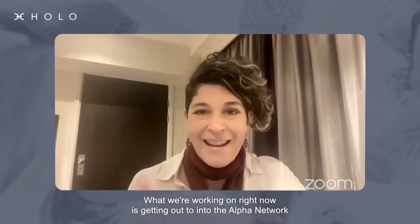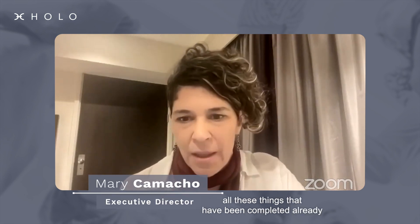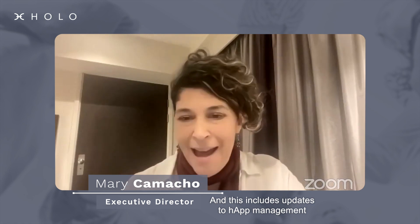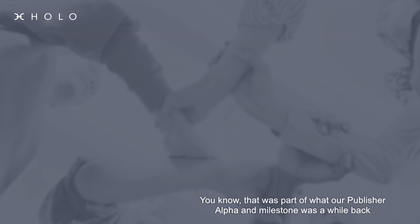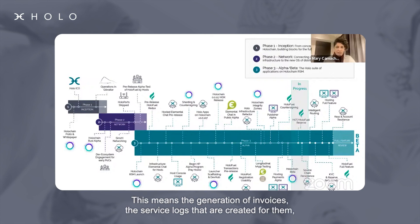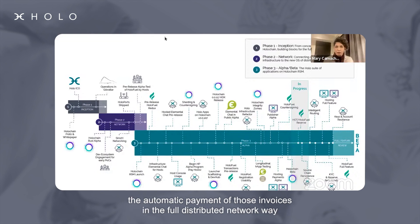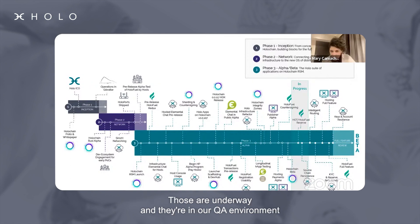What we're working on right now is getting out into the alpha network all these things that have been completed already. This includes updates to HAP management, which was part of our publisher alpha milestone a while back. We've got all of the hosting payments that have been being tested — this means the generation of invoices, the service logs that are created for them, the automatic payment of those invoices in the full distributed network way. Those are underway and in our QA environment; we just haven't pushed them into the alpha environment at this stage.